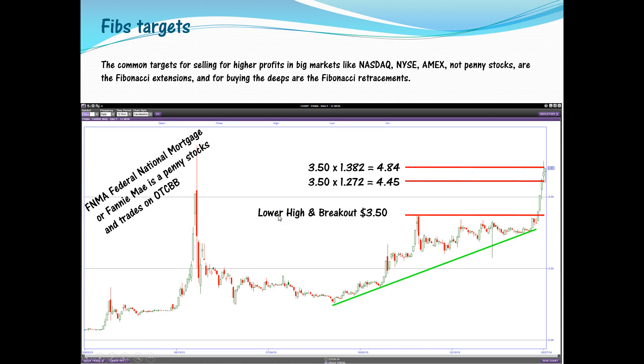Here's the same approach with Fannie Mae, a penny stock trading on the OTCBB. The lower high was at 3.50, multiplied by the Fibonacci extension gives levels at 4.45, 4.88, and you keep using these levels as support and resistance. That's one of the ways to apply Fibonacci extensions.